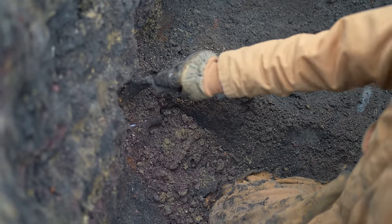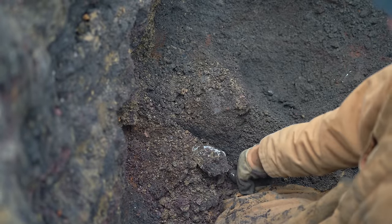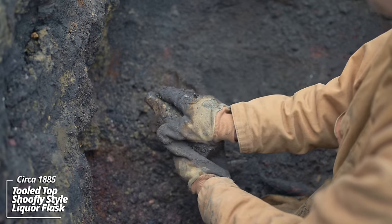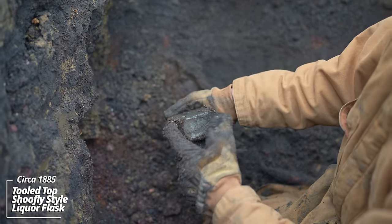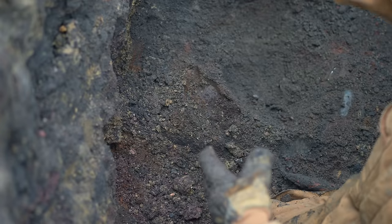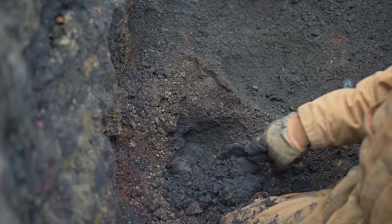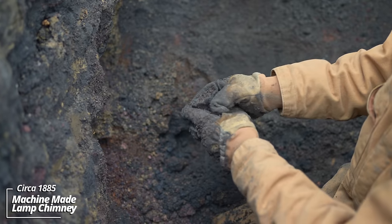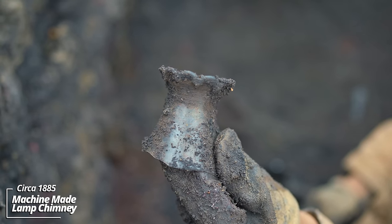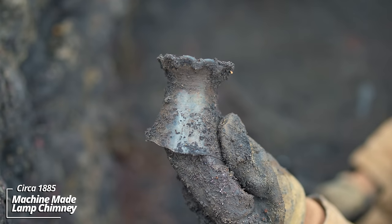There's likely an iron deposit in it making it turn that color once it's in the ground. That's a nice shoofly bottle — hopefully we can find one with some markings from a local business. There's all kinds of stuff down here. This is a pie crust style — see the ridges on the top, they're a bit spaced out. I found those in pre-1890s sites.